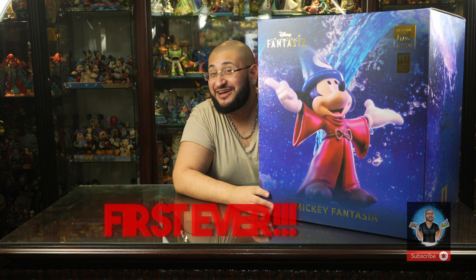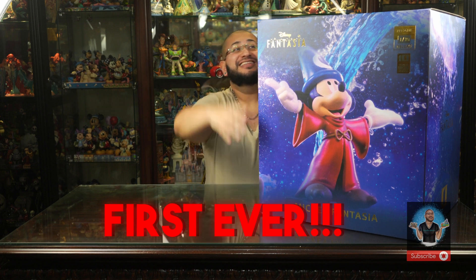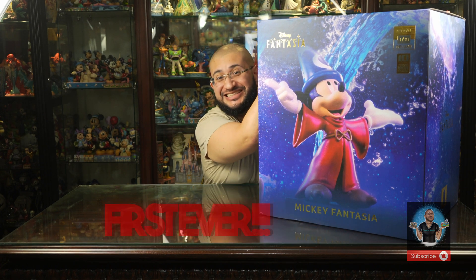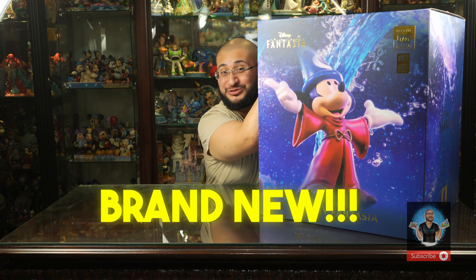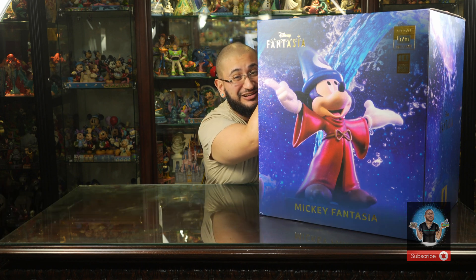What's up? Welcome back Enchanters to the first ever on this channel — the first piece in this series of the brand new Disney 100 deluxe art scale from Iron Studios: Fantasia, the Sorcerer Mickey.